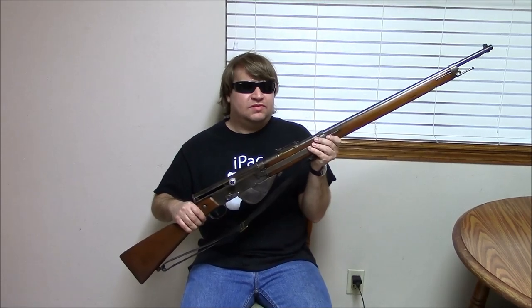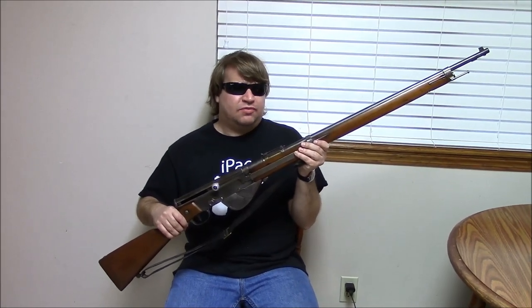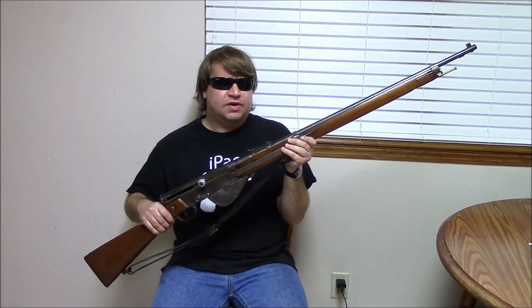Hi, this is Misha and this is part two of our French firearms series. This series is going to be dedicated to self-loading, or semi-auto if you like, French battle rifles of World War I and World War II.